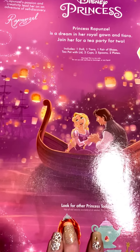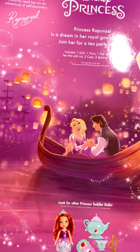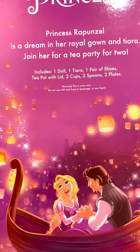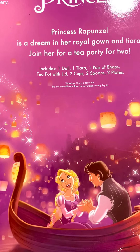I'll give you a peek at the back. Princess Rapunzel is a dream in her royal gown and tiara — join her for a tea party for two. It comes with the doll, one tiara, a pair of shoes, two cups, two spoons, and a plate.